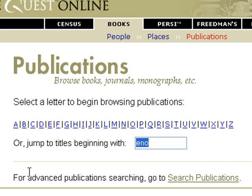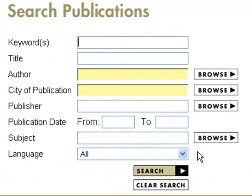But actually, this advanced publication search — I love. Again, title doesn't have to be the beginning. Here's the book.